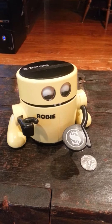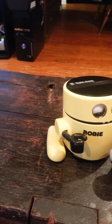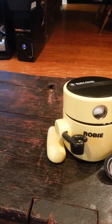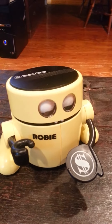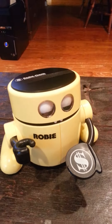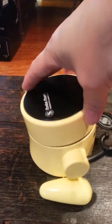What I have here is the Radio Shack robotic banker called the Ropey, which is fully functional, as I will demonstrate. It's in really good shape. It's good and clean.